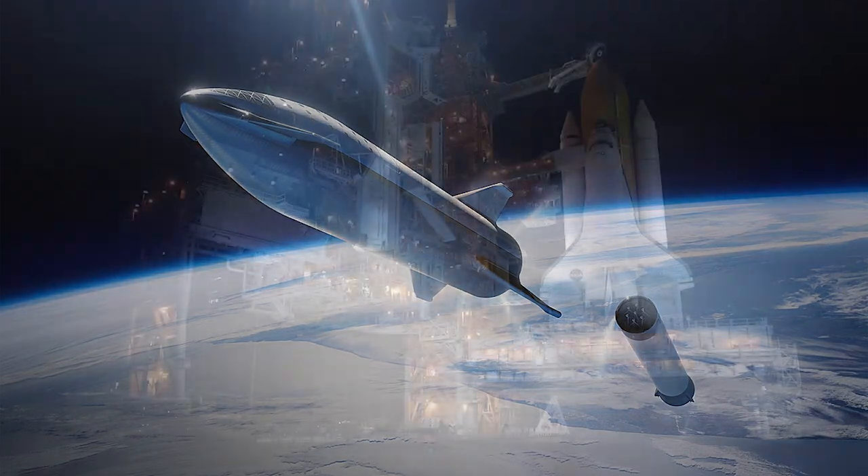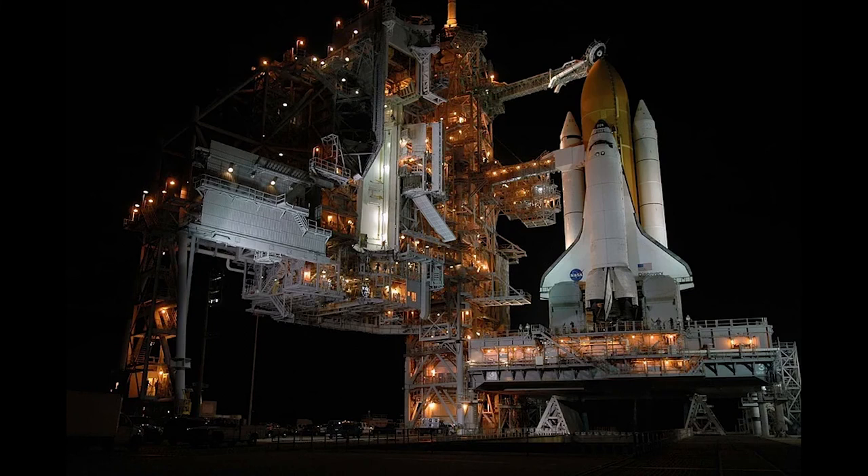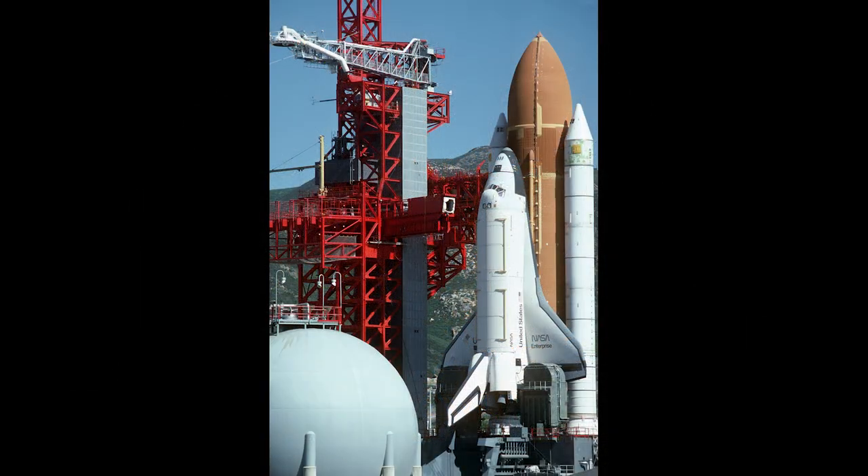A launch pad is a platform from which a rocket is launched. These are found in facilities called launch complexes or spaceports. A launch pad typically consists of a pad and a launch mount, a metal structure that supports the upright rocket before it launches. The launch mount provides the rocket with power, cooling liquids, and propellants before launch. Launch pads also have features to minimize damage from the launch.